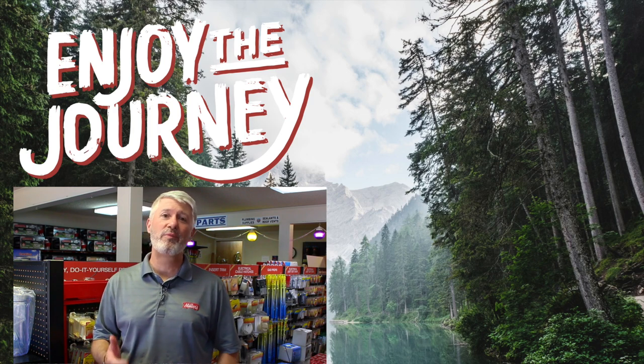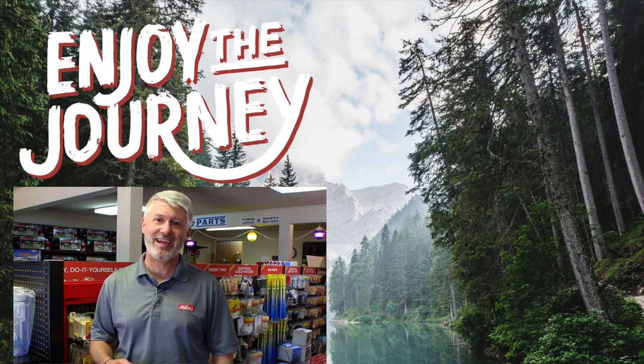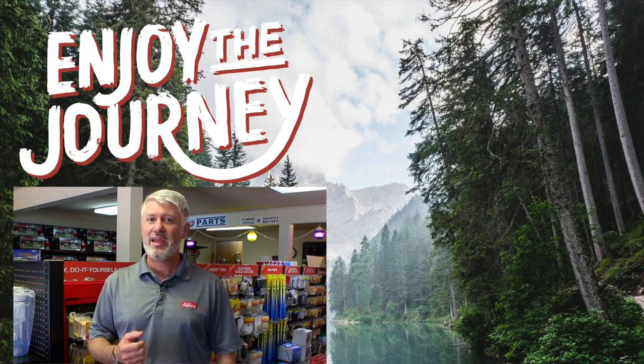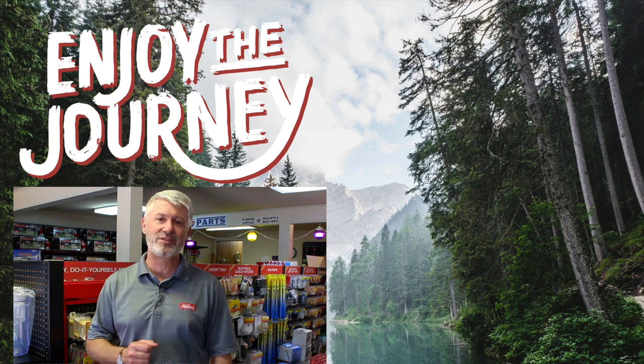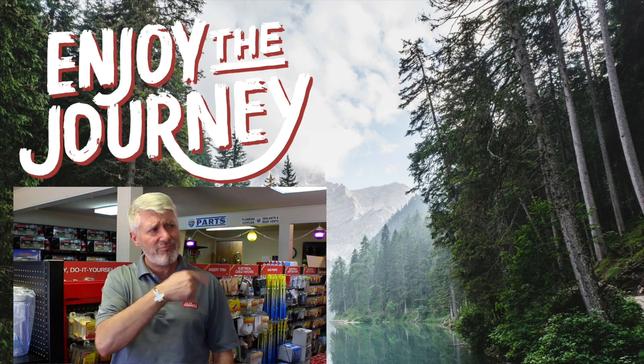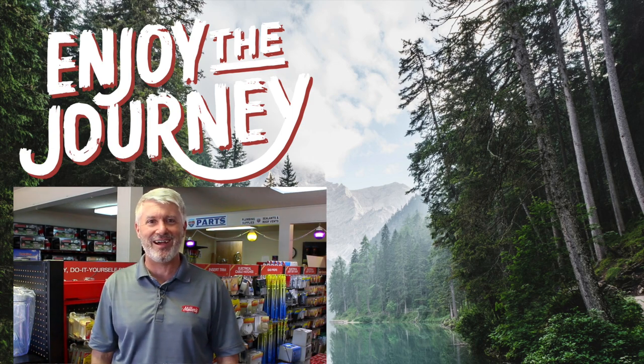Thank you so much for watching our video. We hope you found it both informative and entertaining. If you liked this video, please subscribe to our channel so you can see everything new coming out. If you have any questions or comments, please list them below, and also tell us anything else you'd like us to do a video on. Again, this is Jeff at Miller's RV — enjoy the journey, and click on one of the links to watch another video by us.